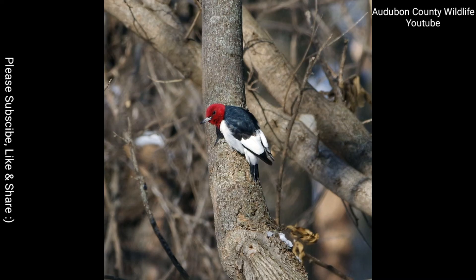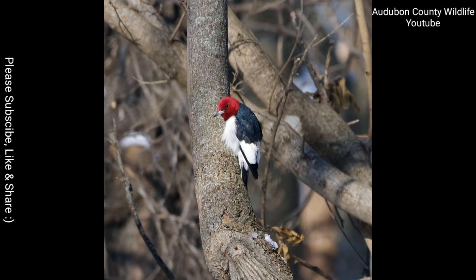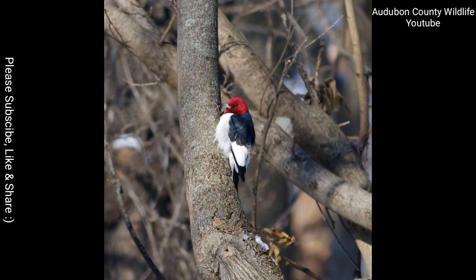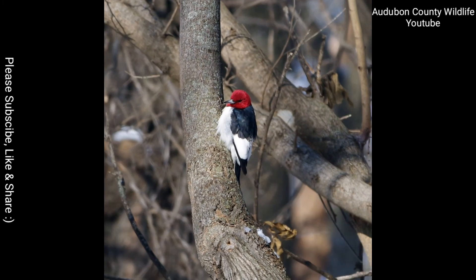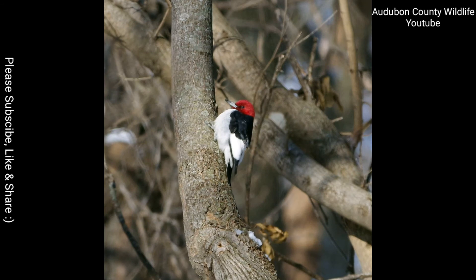If you are patient and a little lucky, you will see plenty of other wildlife, too. Of course, there are plenty of white-tailed deer. I've also seen raccoons fishing at many of their ponds. And there are woodchucks, skunks, and fox around. Once, I even saw a bobcat. Wow!